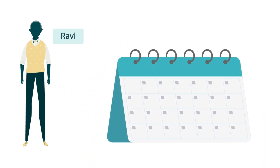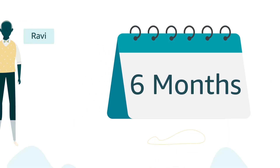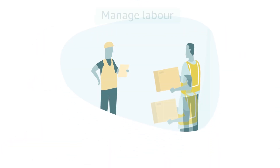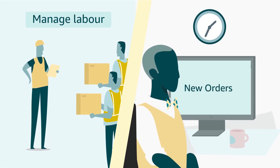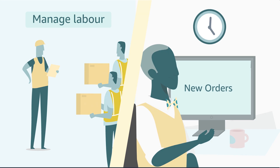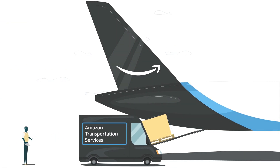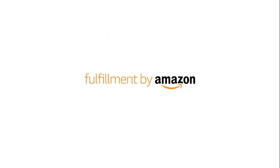Ravi has been selling on Amazon.in for six months and is looking at ways to grow his business. He's finding it difficult to manage labor and orders on his own. He is also keen on getting the Prime badge for his products, which offers fast delivery to customers.